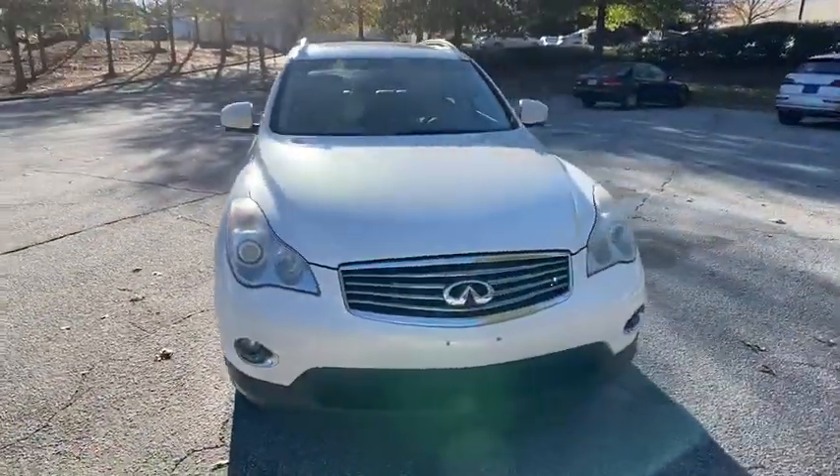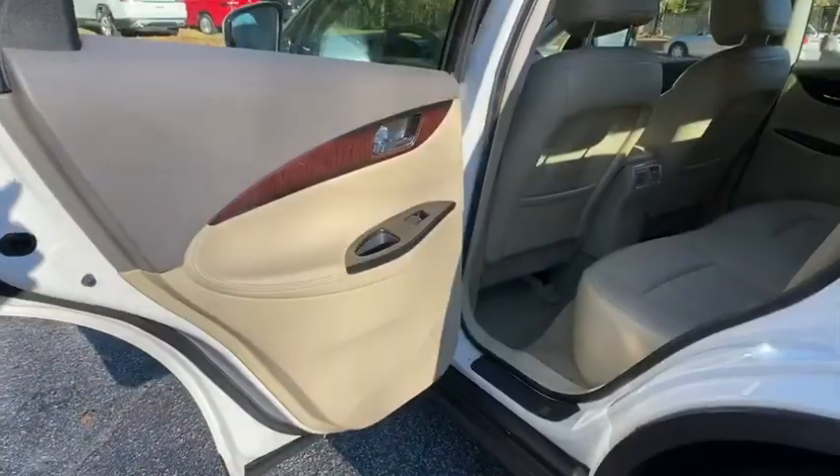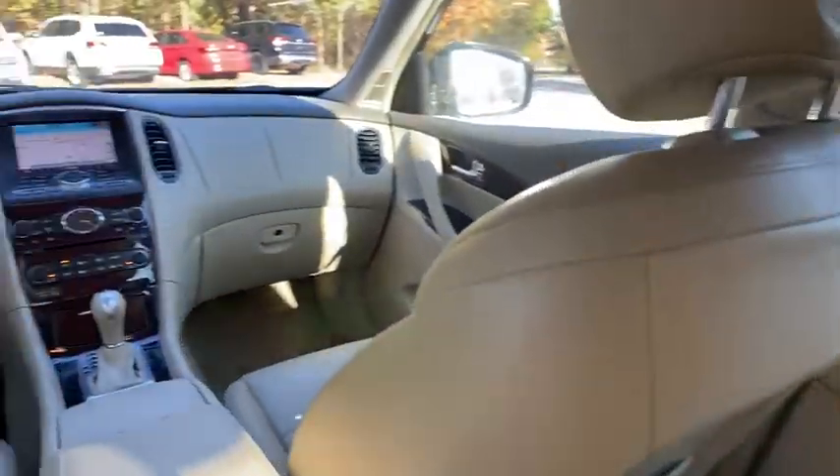Keyless entry, steering wheel audio controls, power passenger seat, traction control, anti-lock braking system, all-wheel drive, backup camera, stability control, leather-wrapped steering wheel, Bluetooth.